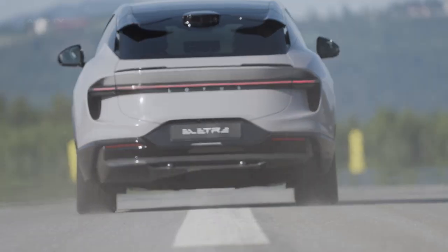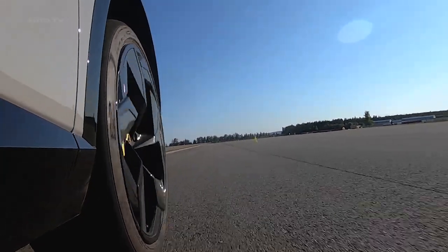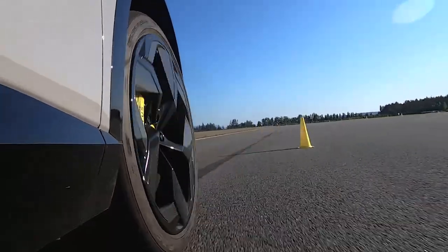The automotive industry, through its evolution, continues to welcome marvels of engineering, and this newest offering from Lotus is no exception. Known for its sports cars, Lotus makes a statement with its first-ever all-electric Hyper SUV, showing the world that they're not just about small, lightweight sports cars.